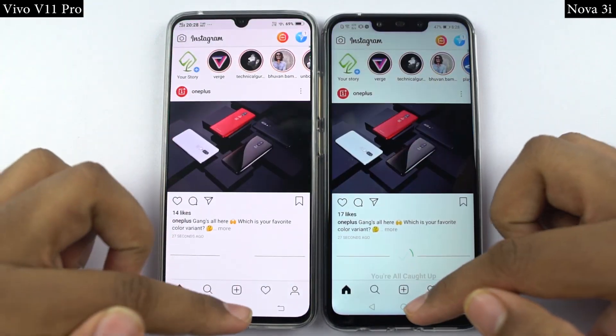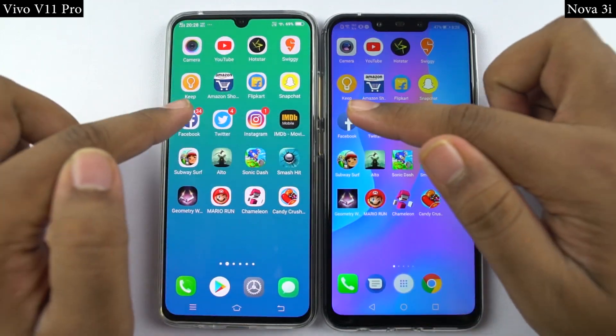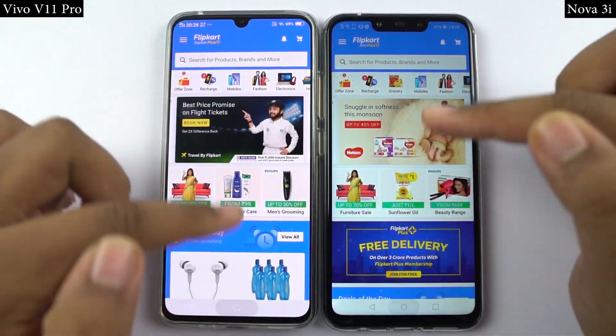Now for the memory management round, I'll open the same set of apps on both phones in the reverse order to see if they are still in memory. If they are in memory, they should open in less than a second at the same place where I left them earlier. So let's see how they perform.